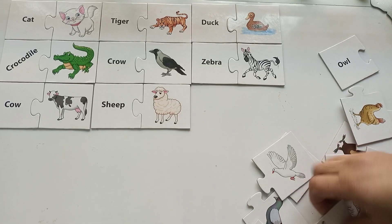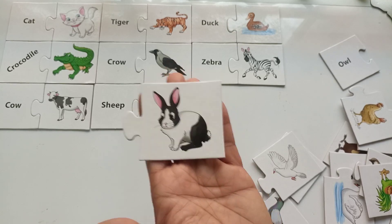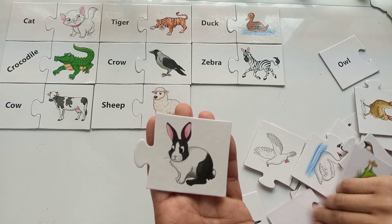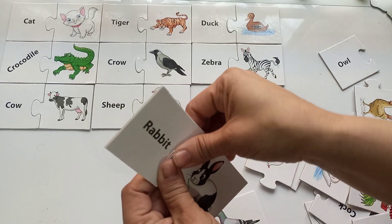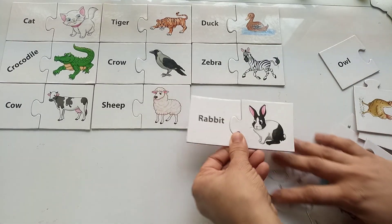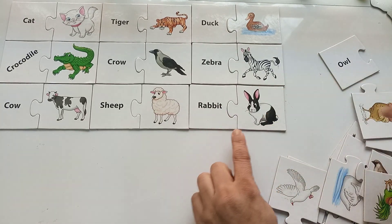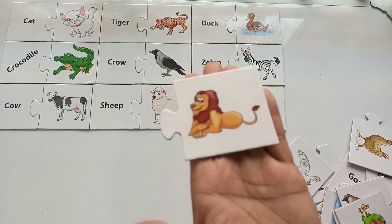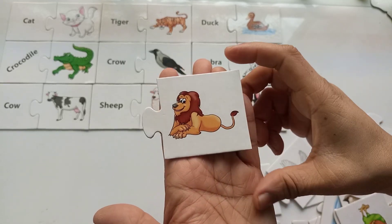The next animal or bird — any guesses? They are also in black and white and brown color. Let me find out in this beautiful puzzle. They are rabbits! This is a rabbit — R-A-B-B-I-T, rabbit! And the rabbit says... What an amazing sound!